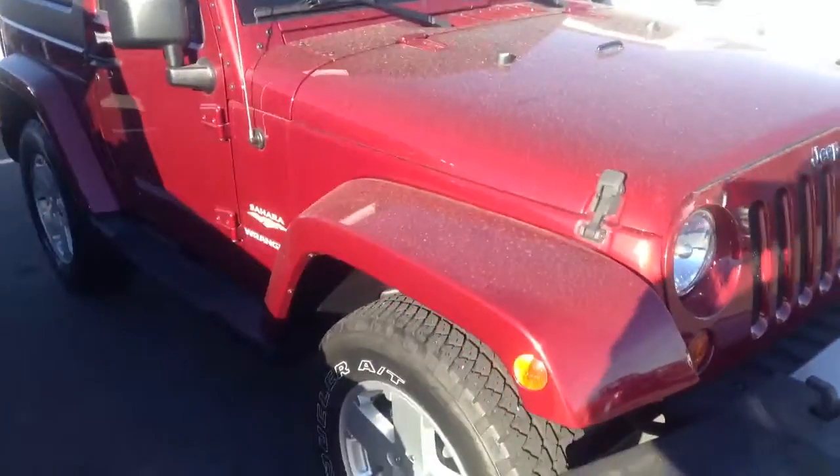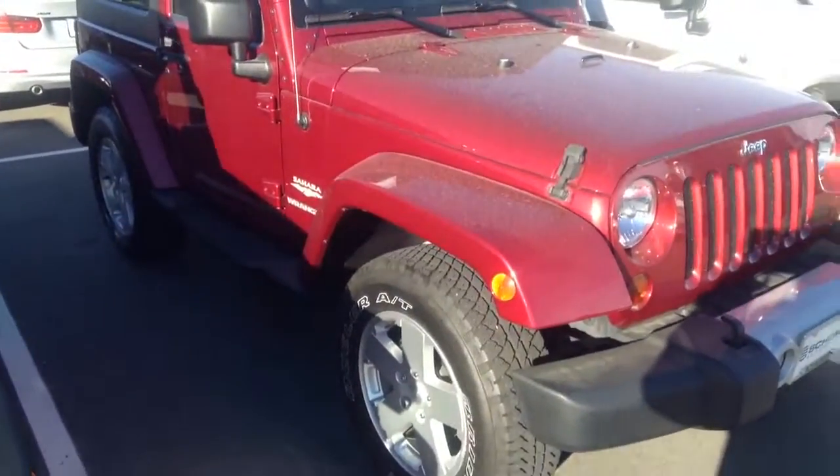But anyway, just thought I'd give you a quick look at what this one might look like. Please give me a call — again, Brian at Shop BMW. Talk to you soon.